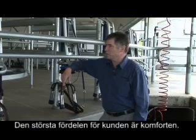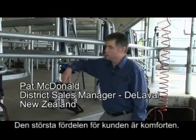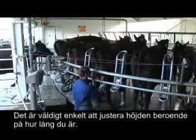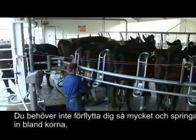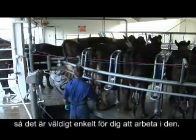The biggest advantage to a farmer using a rotary platform is operator comfort, firstly. It makes it very easy to adjust the height depending on how tall you are, and you're not doing a lot of moving around and rushing in amongst cows, so it is very easy to operate.